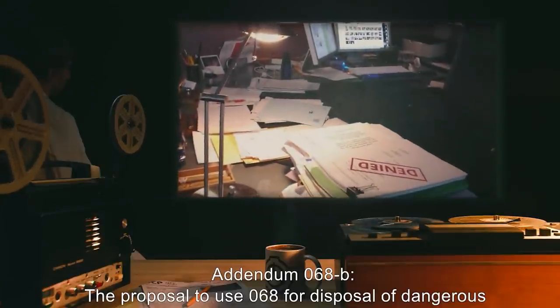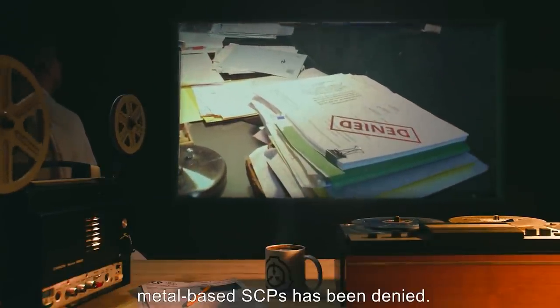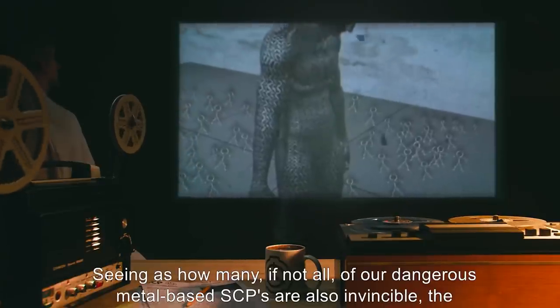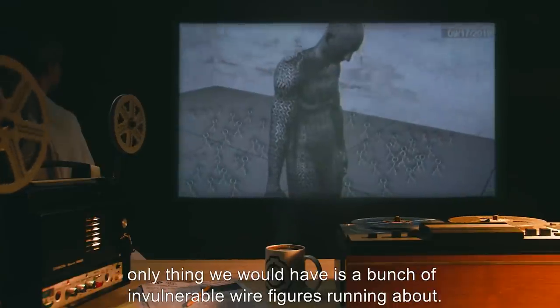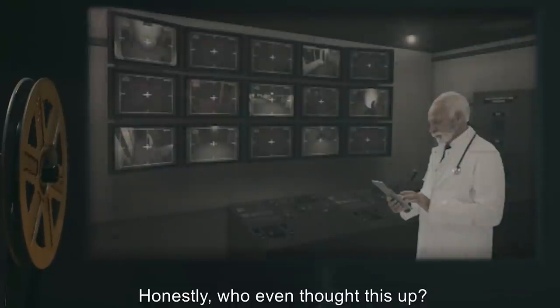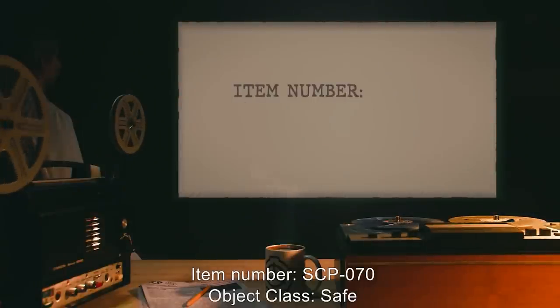Addendum 068-A: A proposal has been made to use SCP-068 to dispose of dangerous metal-based SCPs. Addendum 068-B: The proposal to use 068 for disposal of dangerous metal-based SCPs has been denied, seeing as how many — if not all — of our dangerous metal-based SCPs are also invincible. The only thing we would have is a bunch of invulnerable wire figures running about. Honestly, who even thought this up? — Doctor [REDACTED].